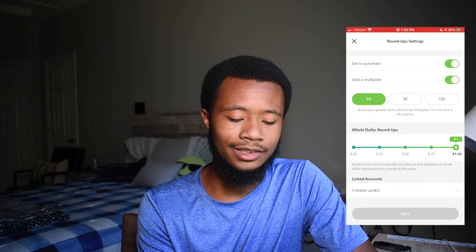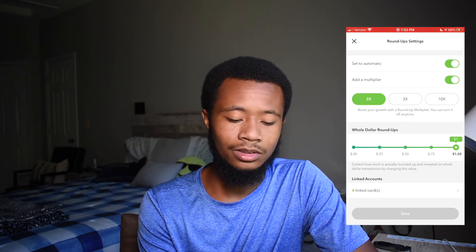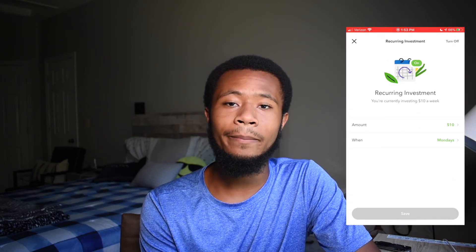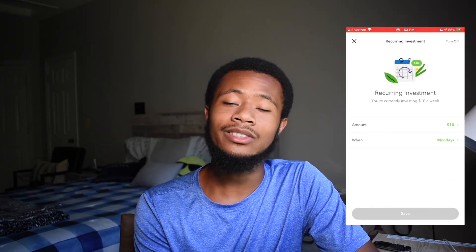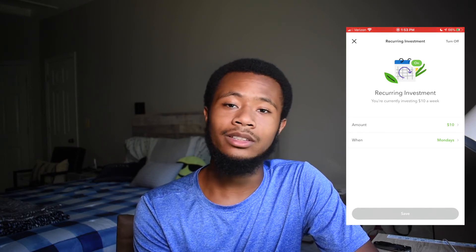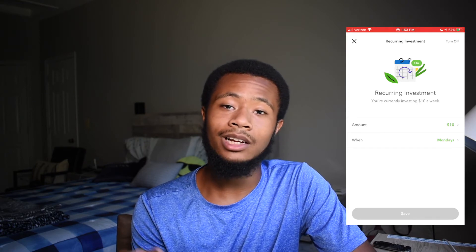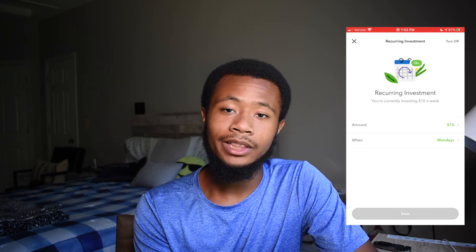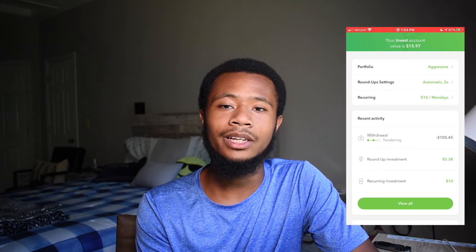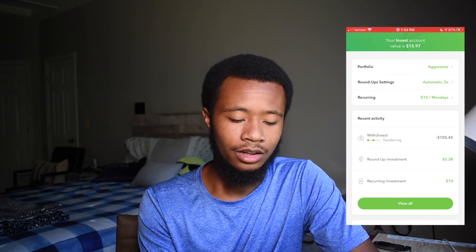The roundups multiplier setting is right here: two times, three times, or ten times. And then there's the recurring deposit setting — every Monday, it takes $10 from my bank account and throws it into Acorns, which allocates it to large company stocks, small company stocks, medium company stocks. All this happens in the background, and that is where the monthly subscription dollar comes in — you're paying for all that accounting on the back end.